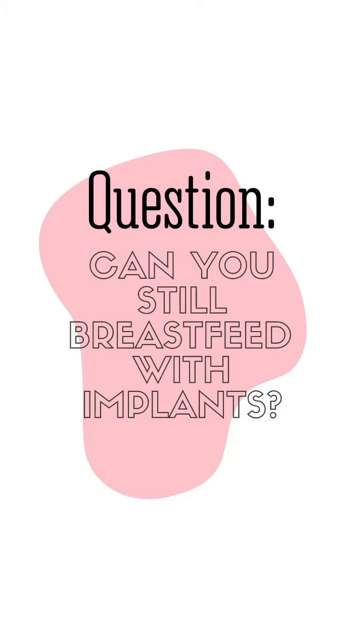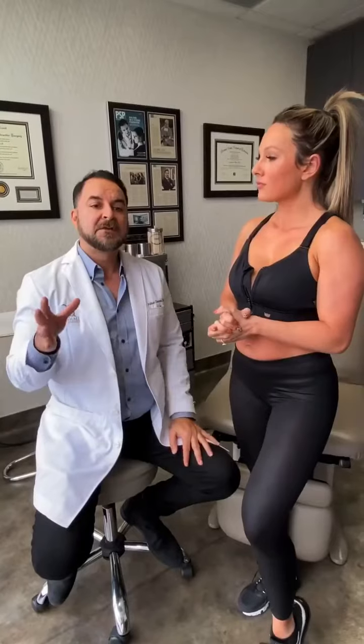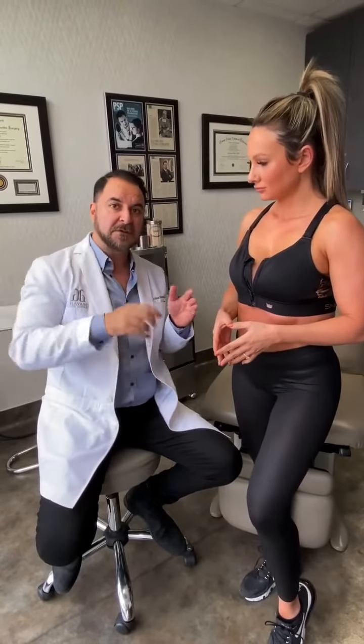Can you still breastfeed with implants? There are no percentages, no guarantees, but what I did when I did her reconstruction — I made sure I stayed away from everywhere the milk ducts and glands live, because I know where they are. They're usually centered around the areola at a certain depth, so I went in and avoided them.